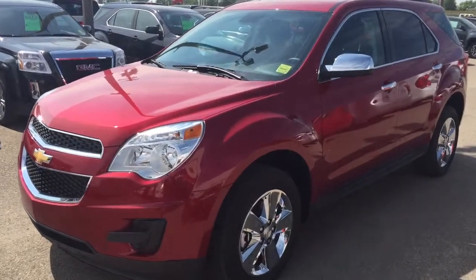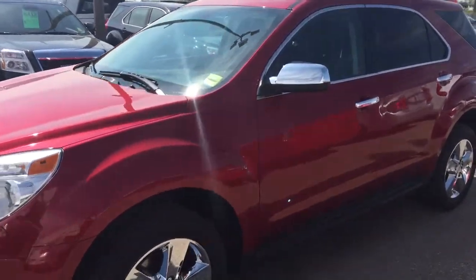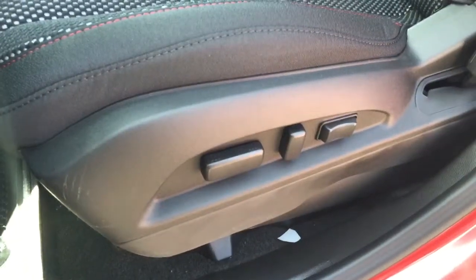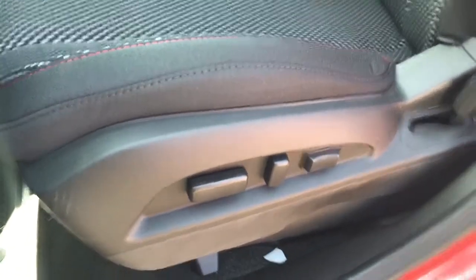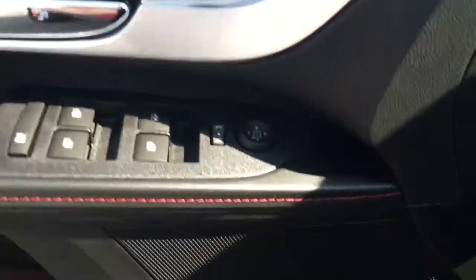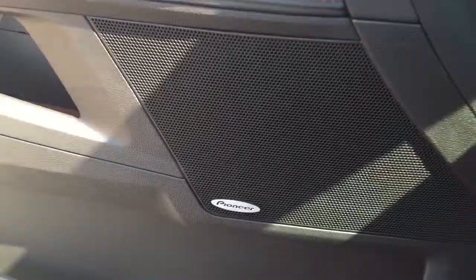Welcome to Davis Chevrolet. This is a brand new 2015 Chevrolet Equinox in the color red. Some features include power seats, power windows, power mirrors, power locks, Pioneer sound system.